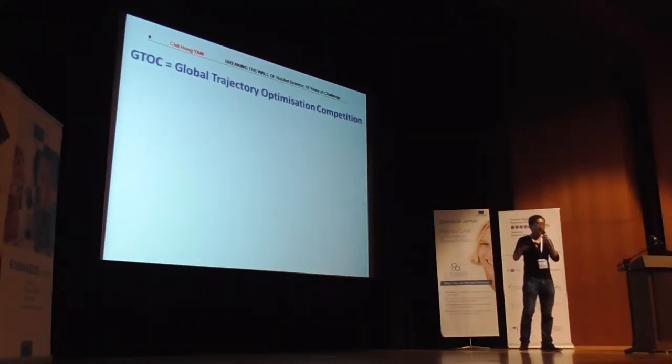With that idea in mind, the Global Trajectory Optimization Competition was established ten years ago in order to challenge researchers in our field and different fields to solve a very challenging technical problem: finding the best trajectory in space and submitting a solution in one month.